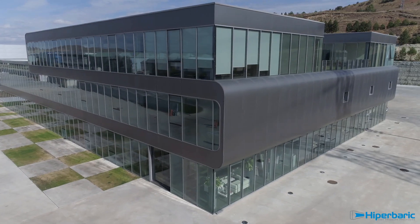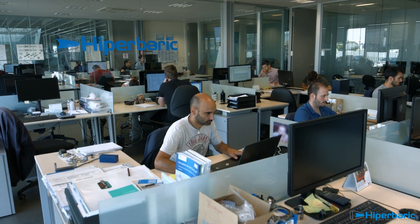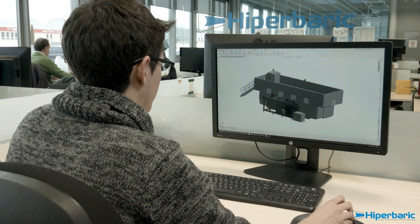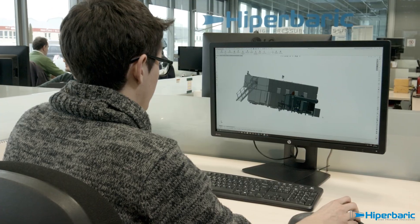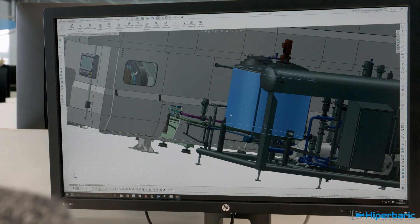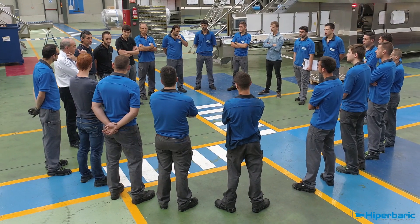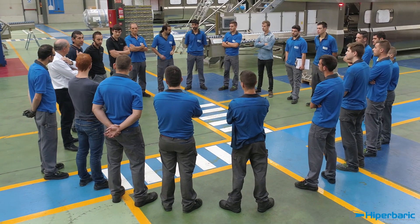Hyperbaric is the world-leading company designing, manufacturing and marketing high-pressure processing HPP machines. From its very beginning in 1999, Hyperbaric has been a pioneer in launching innovative industrial high-pressure concepts and machines.